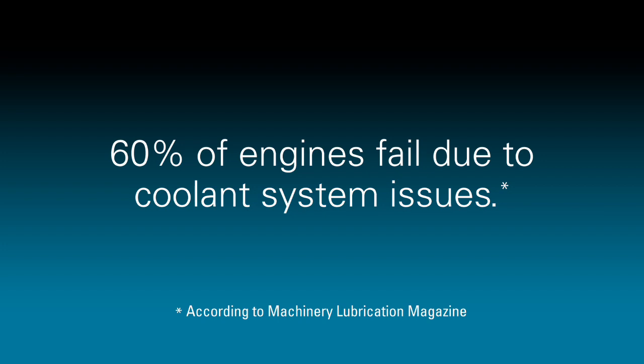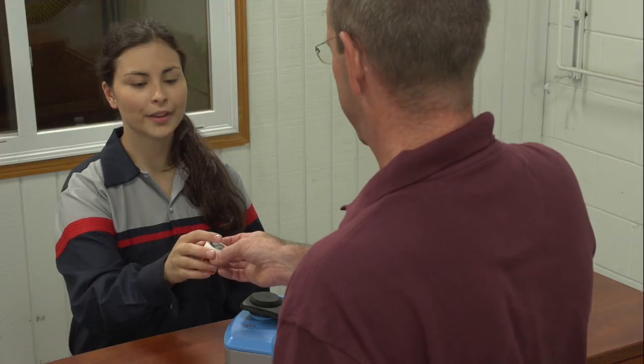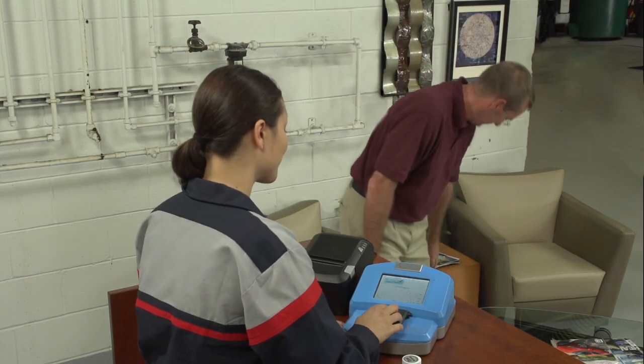60% of engine-related problems are caused by coolant system issues. With Spectro Scientific CoolCheck, coolant system and DEF problems can be detected in under 45 seconds, revolutionizing the way you now capture those revenue opportunities.